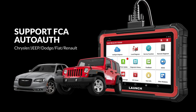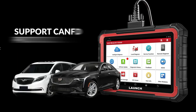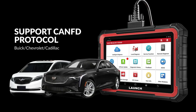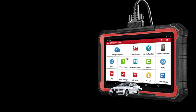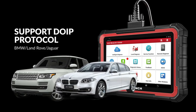It can perform AutoAuth for 2017 and later FCA vehicles, and supports CAN FD and KWP protocols for GM 2020 and later. It also supports DoIP protocols for BMW F and G chassis, Volvo 2018 and later, and Land Rover and Jaguar 2017 and later.